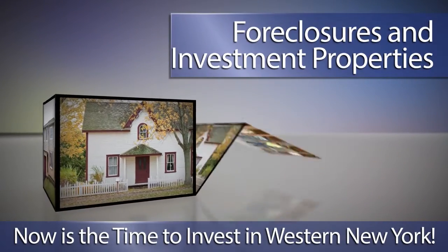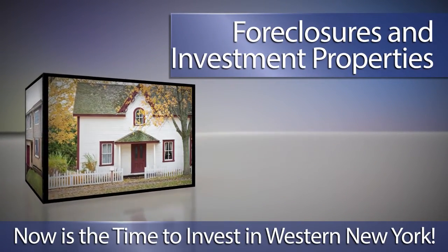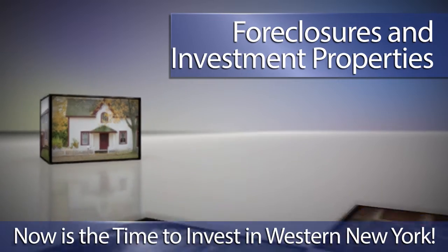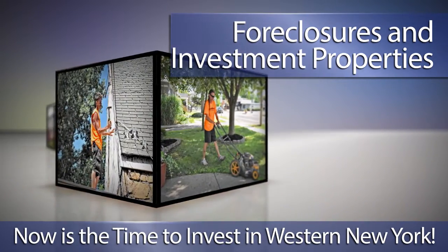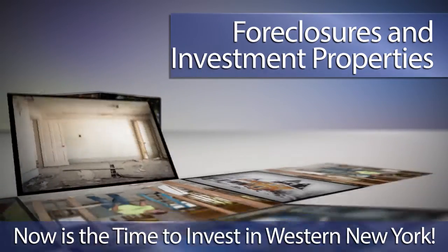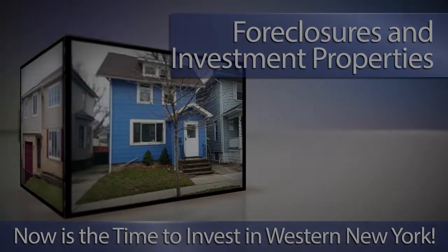Are you looking to invest in western New York? Whether you want to flip a fixer-upper or are looking to become a landlord, there are plenty of foreclosures and investment properties throughout the region, and we can help you find the best ones on the market. Give us a call at Metro Roberts REO, and we'll help you get started.